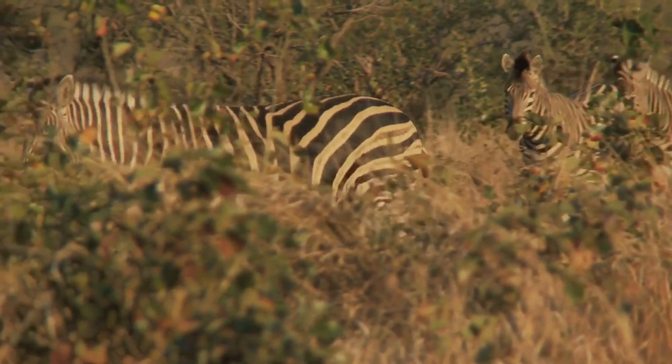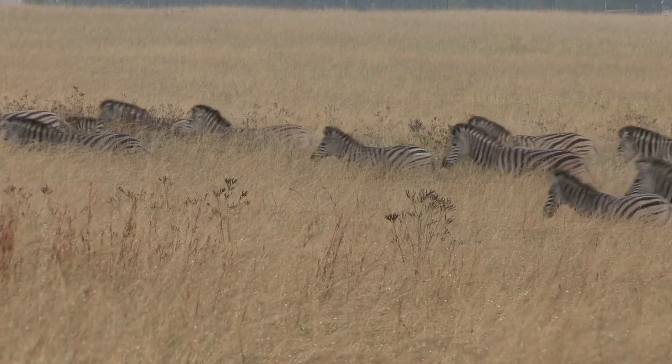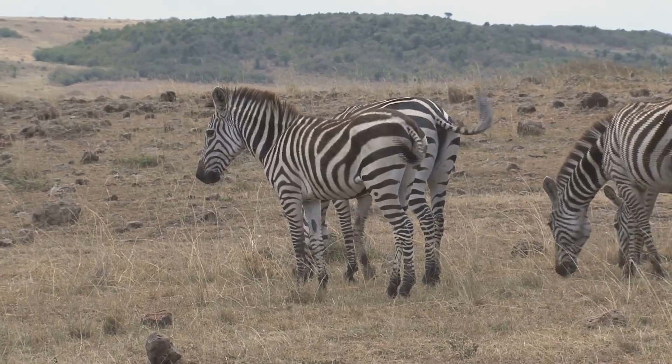Another idea is that stripes act as camouflage. In the tall grasses of Africa, those stripes can make it hard for predators to single out one zebra in the herd. It's like nature's version of a magic trick.